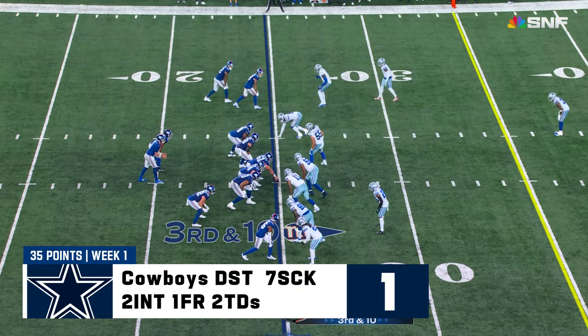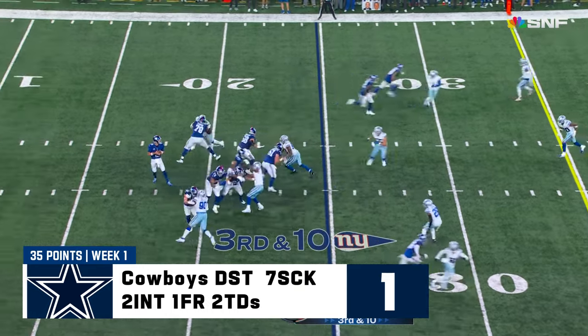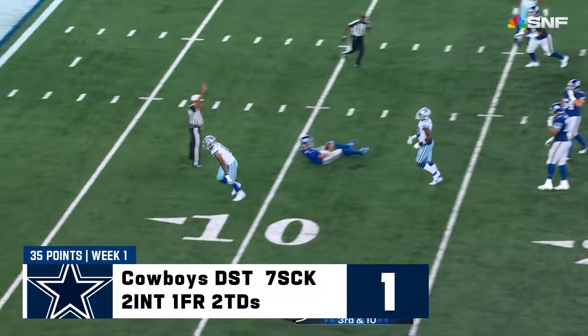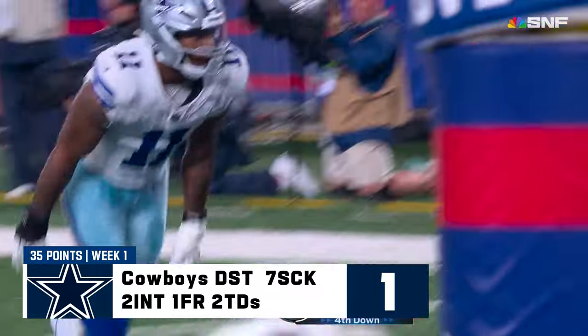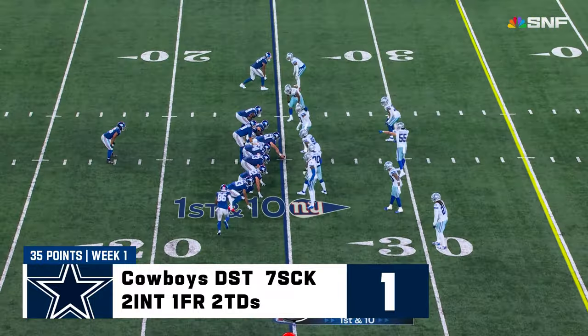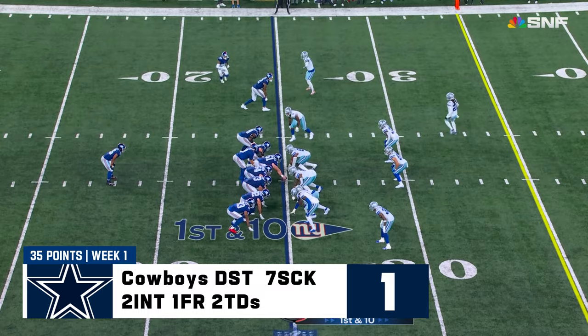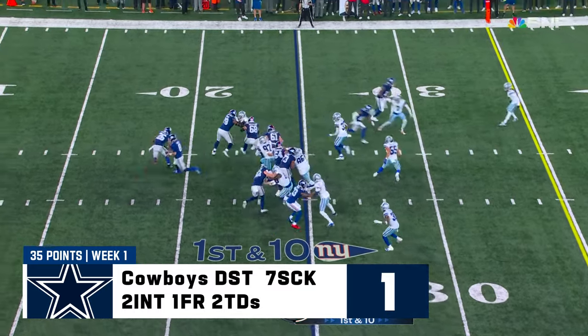Third and ten. Cowboys bring four — Jones up the middle, thrown down by Micah Parsons. And Day Bowl arrival helped Jones steady his play and helped Daniel Jones earn that contract we mentioned at the beginning.